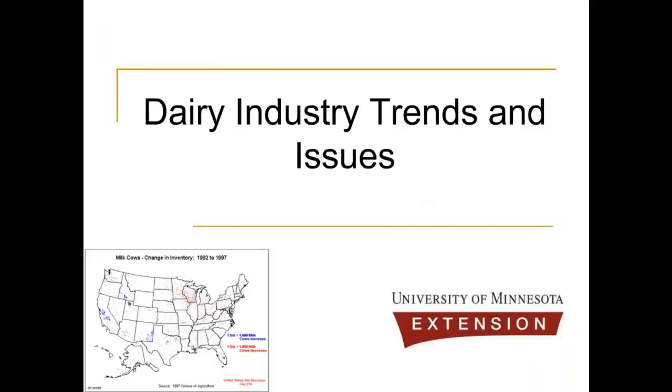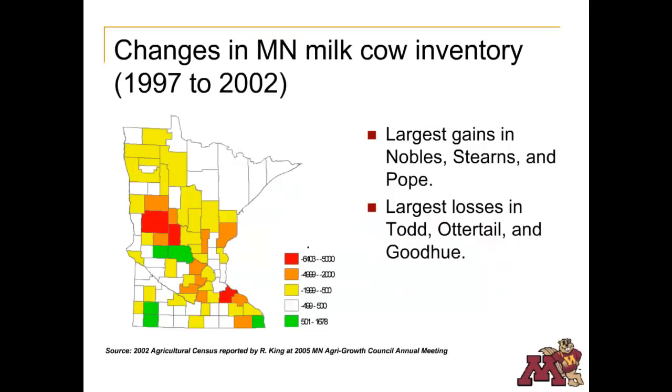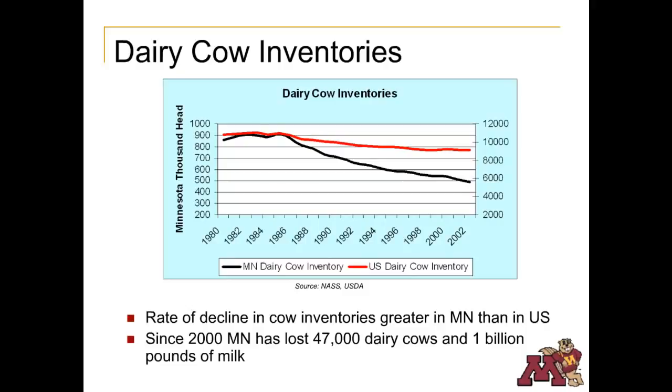The number of dairy operations in the U.S. has steadily declined in the past 10 years, from approximately 130,000 in 1996 to less than 70,000 in 2006 — a 40% decrease in the last decade. The same trend is occurring in Minnesota. A majority of Minnesota counties are losing milk cows, with the greatest losses in Todd, Otter Tail, and Goodhue counties. However, a few counties have increased milk cow inventory, including Nobles, Stearns, and Pope. Minnesota is losing dairy cows at a faster rate than the rest of the nation, meaning it is losing market share in the dairy industry.